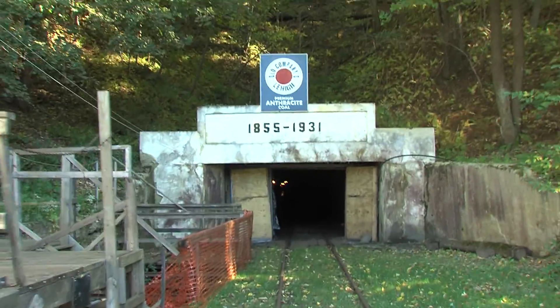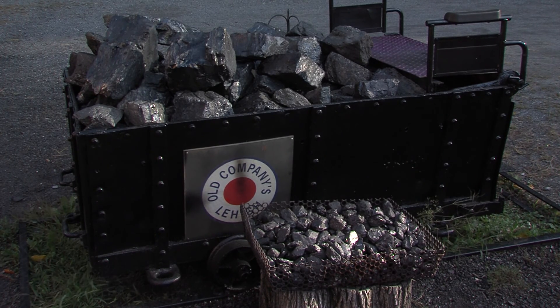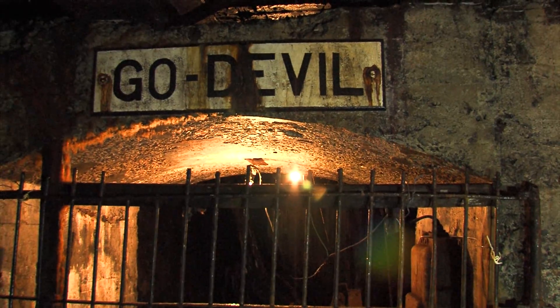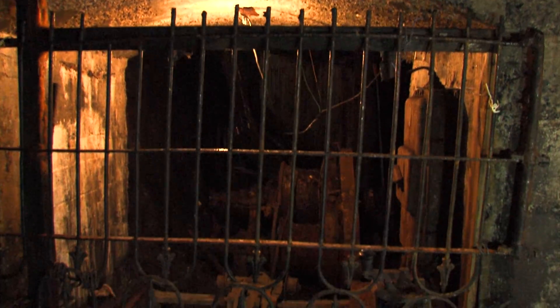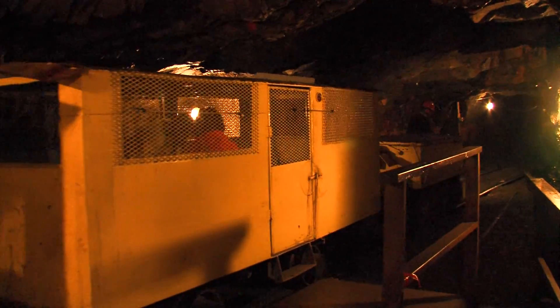First opened in 1855, the mine was expected to produce about 90,000 tonnes of anthracite coal annually. After more than a century of production, active mining operations at Number 9 came to an end in 1972. The mine was reopened as an attraction in 2002.